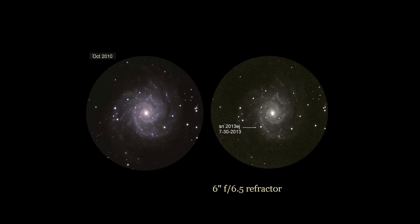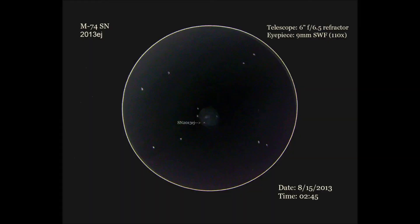Later on, I used the 6-inch refractor for the observation of M74 and its bright current supernova. I first entered the galaxy using a 24.5mm super wide field eyepiece, then a 9mm super wide field eyepiece was used for the observation and sketch. M74 showed a fairly large, low surface brightness round disc with a slight brightening in the core area. The supernova stood out well in the outer southeast region of the galaxy.